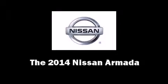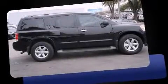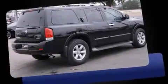The 2014 Nissan Armada. It features an automatic transmission, rear-wheel drive, and a powerful eight-cylinder engine.